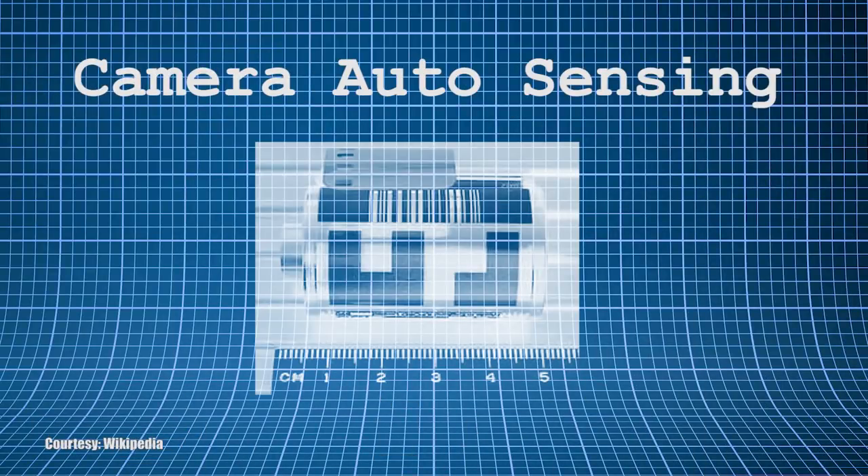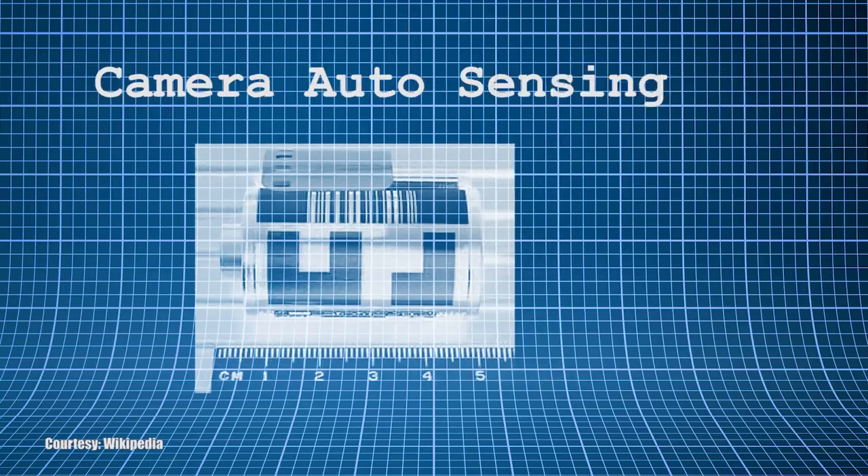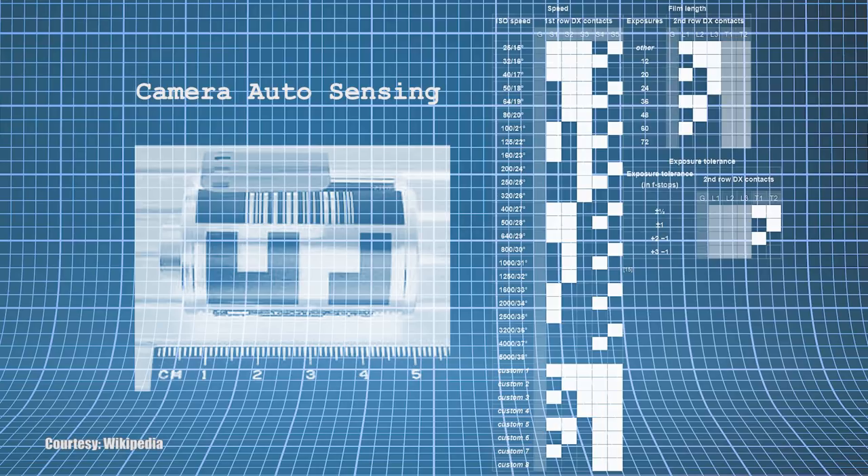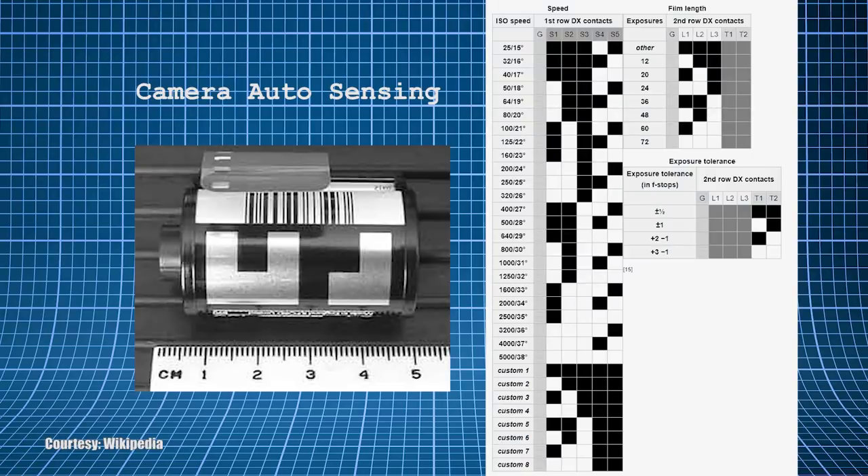The Camera Auto Sensing or CAS code is what most people are familiar with. The camera reads the CAS code on the side of the cartridge through conductive and non-conductive squares that are silver and black respectively. There are two rows of six squares with the first square in each row dedicated to the ground. The first row is dedicated to film speed with 32 possibilities. The second row is broken into two sections: the first for film length and the second for exposure tolerance.